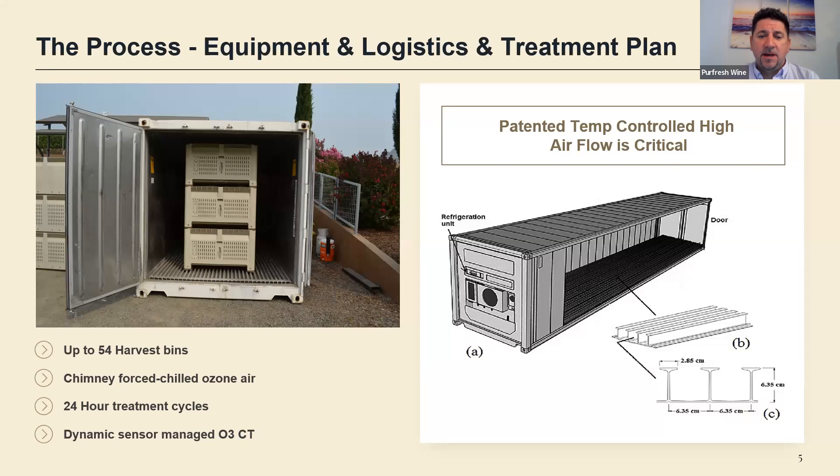The mobile 40-foot Titan system can treat up to 54 harvest bins in one treatment, getting you up to about 30 tons of grapes. Using chimney-forced airflow and 24-hour treatment cycles, you put the grapes into the container, leave them for 24 hours, then remove them into crush and fermentation while a next set of harvested grapes enters the container for treatment. All of these systems must have dynamic sensor control — you have to be able to sense and manage the ozone level every single minute your grapes are in the container. Too little ozone will not do enough; too much ozone could damage.